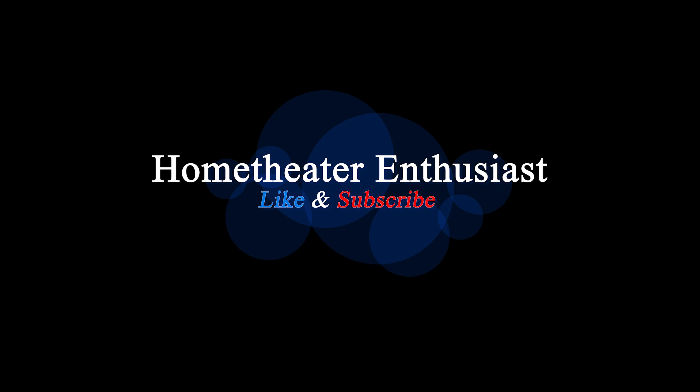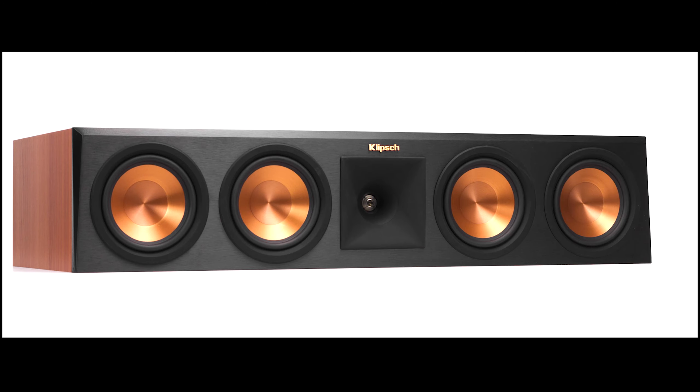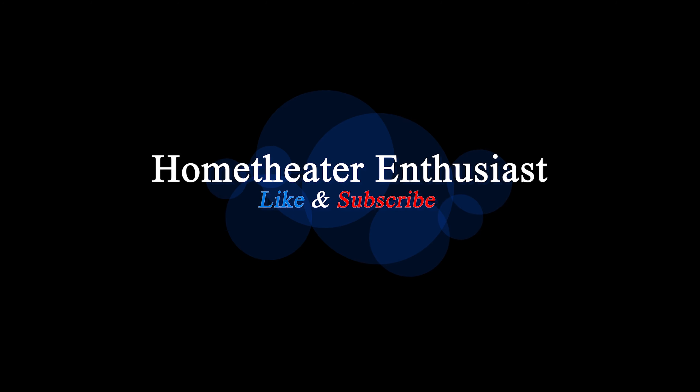So let's get to it. Before that, if you are interested in home theater builds, audio-video component reviews like speakers, streaming devices, projectors, etc., subscribe to my channel and like the video if you actually like it.